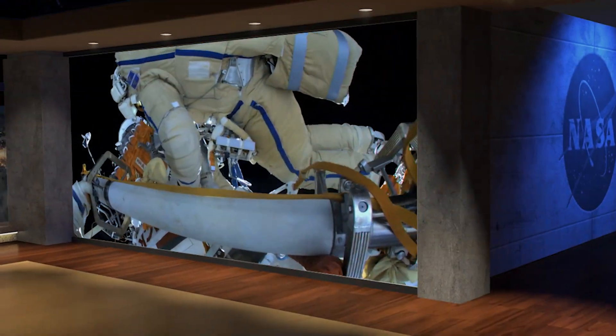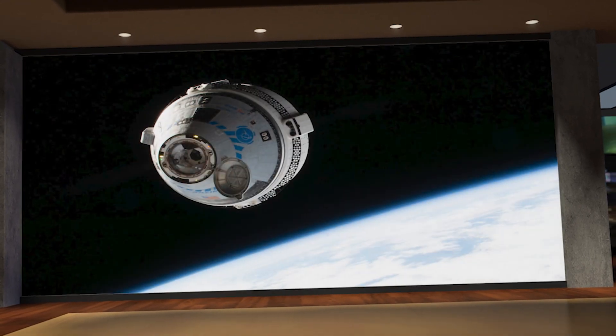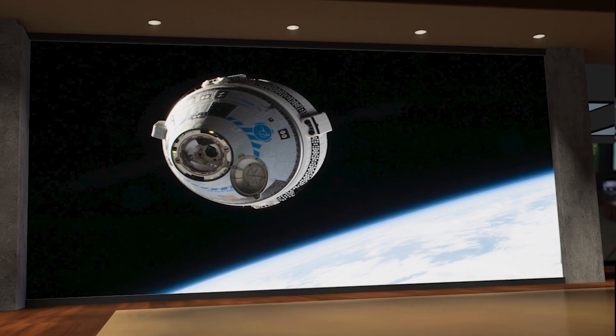Welcome to Space to Ground, I'm Chelsea Bayarte. It's spacewalking season aboard the International Space Station. Two cosmonauts just completed their spacewalk earlier this week and two NASA astronauts are suiting up for theirs. Plus, we've got an update on NASA's Boeing crew flight test.